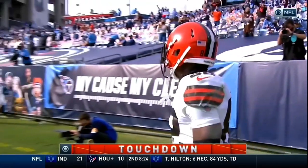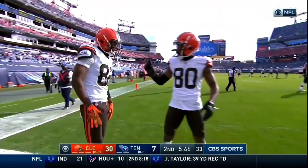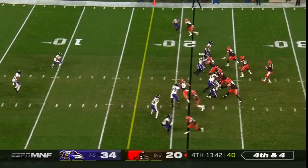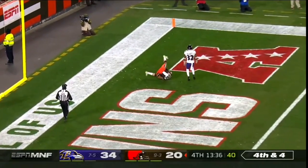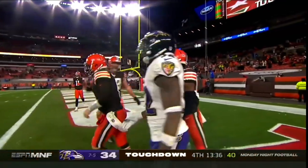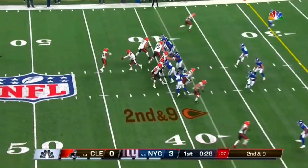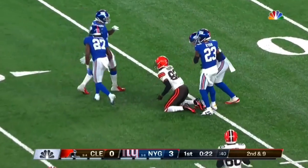Mayfield dropping dimes. Fourth touchdown of the day for Baker Mayfield. Ravens bringing the heat, Mayfield able to get out of there and throw — it is caught. Touchdown, Rashard Higgins! First down — Mayfield under pressure, complete right to Rashard Higgins, inside the 20 for the first down.